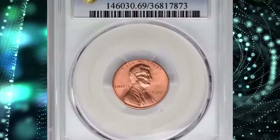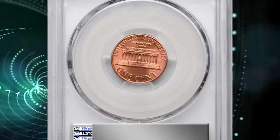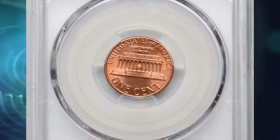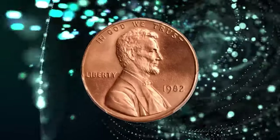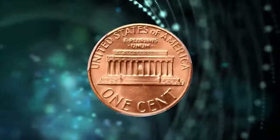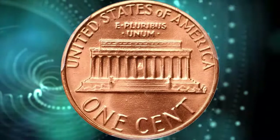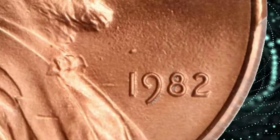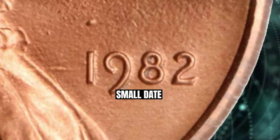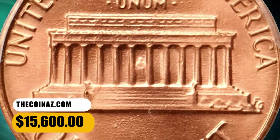1982 Small Date Lincoln cent, graded as MS69 Red by PCGS. An incredible condition rarity from this transitional modern issue. The surfaces are essentially flawless, painted in an even salmon pink hue. Satiny luster cartwheels without interruption across each side, emphasizing the sharply rendered devices. It represents an incredible rarity and is destined for the most advanced collection of Lincoln cents. This superb gem fetched a sum of $15,600.